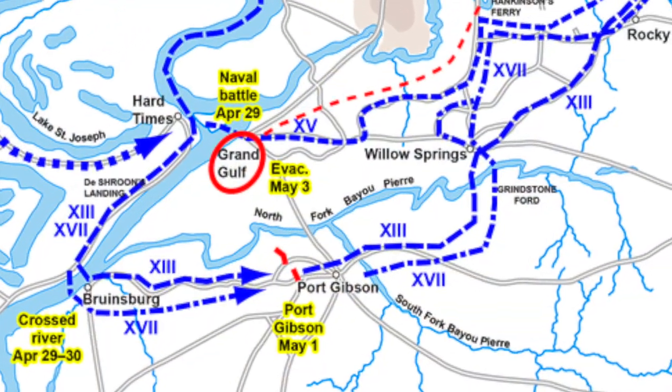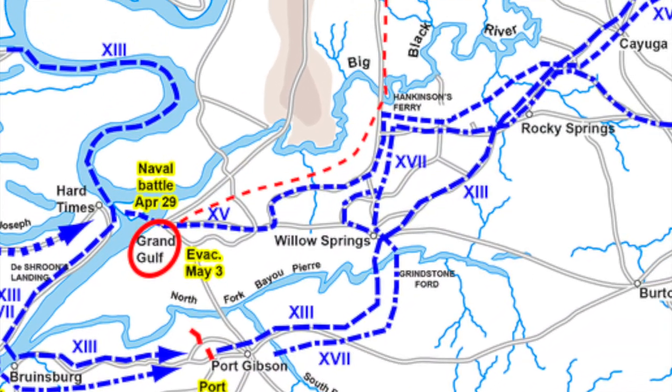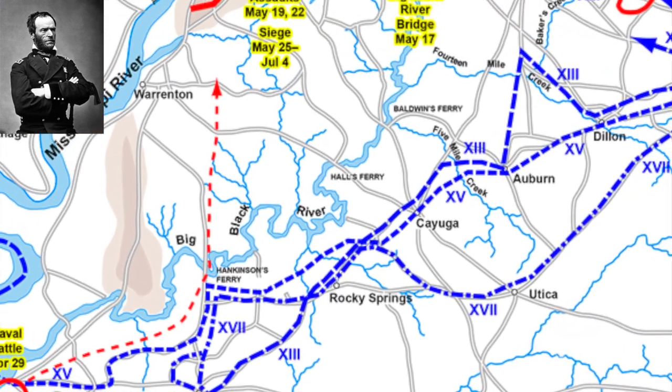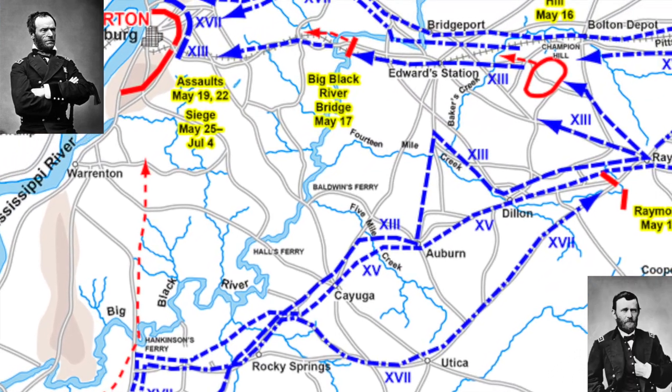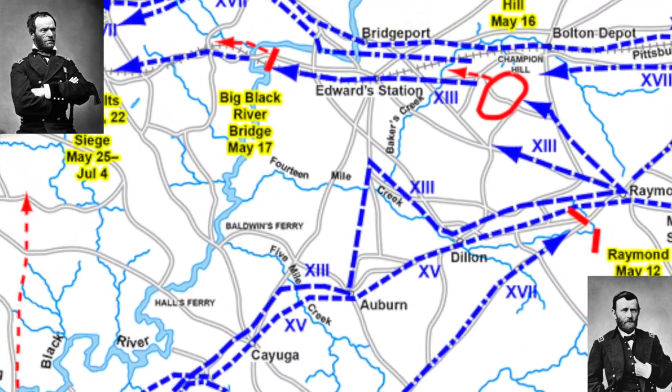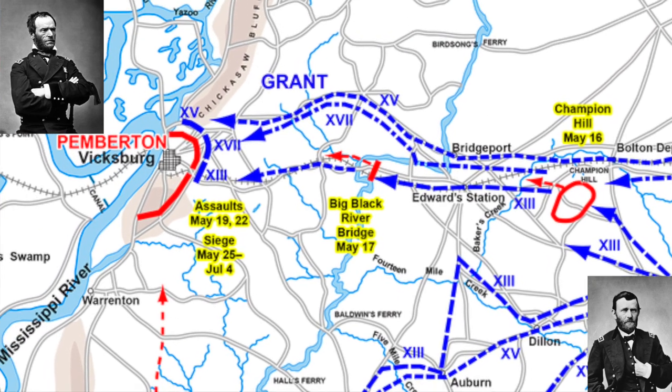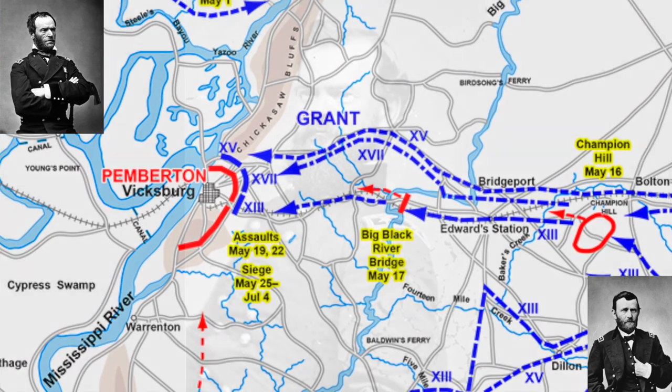Using the momentum of their victory at Port Gibson, Union forces drove northeast to meet up with Union General William Tecumseh Sherman at his Corps. Ulysses S. Grant, the overall commander of the Union forces, decided to move the Union troops through Cayuga and Auburn, hitting the Southern Railroad of Mississippi. The goal was then to shift Sherman and his forces west and to take Vicksburg from the east.